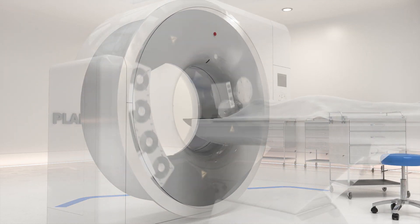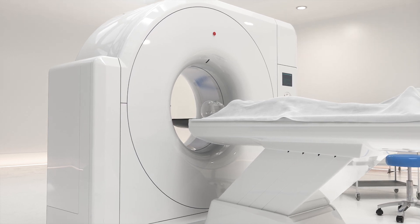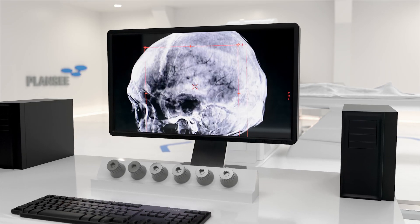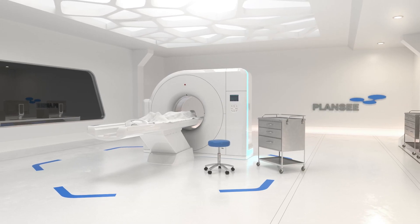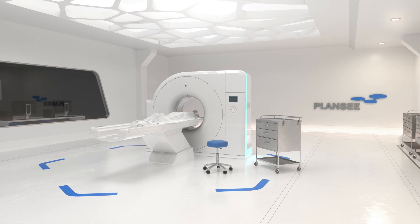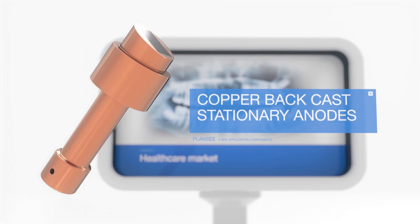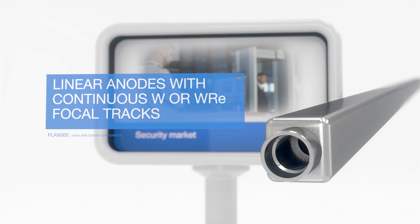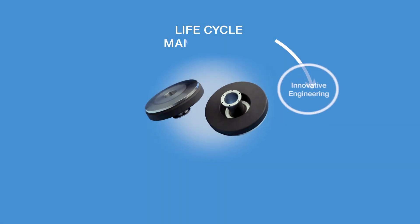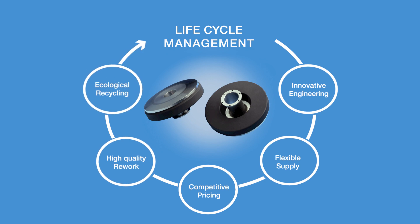Our continuous efforts in material and product development over the last decades have enabled our customers to design outstanding CT systems at the highest performance levels. Our stationary anodes have perfect heat dissipation, and the linear anodes provide an extremely tight machining precision. All this makes us the partner of choice for the entire lifetime of your X-ray products.